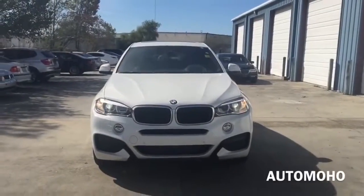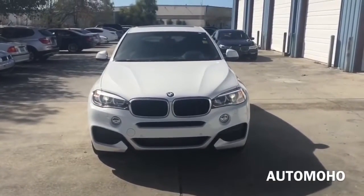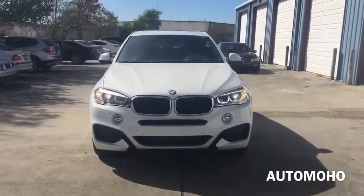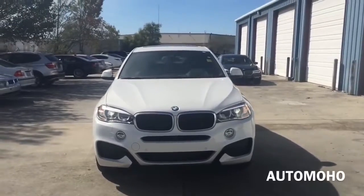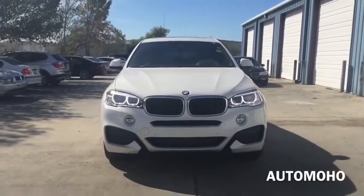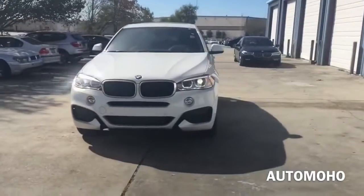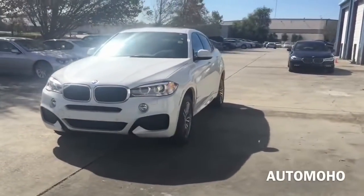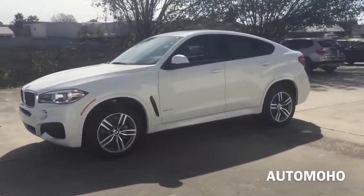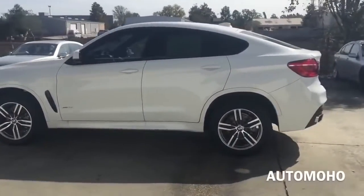I have here the 2016 BMW X6 xDrive 35i in Alpine White with the M Sport package. The BMW X6 is a mid-size luxury crossover SUV offering seating for 5 passengers. The first generation was released for sales in April 2008 for the 2009 model year. The X6 was marketed as a Sport Activity Coupe by BMW, combining the attributes of an SUV — high ground clearance, all-wheel drive, all-weather ability, large wheels and tires — with the stance of a coupe featuring a sloping roofline. It was based on the previous generation BMW 5 and 6 series.